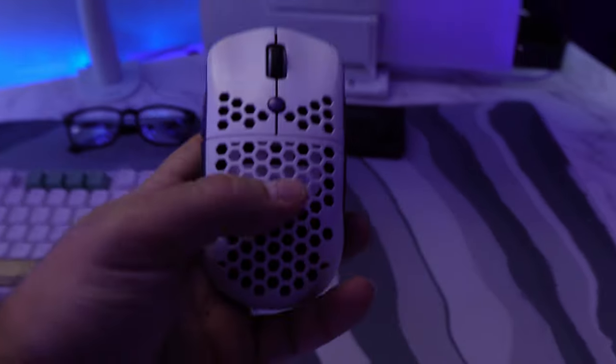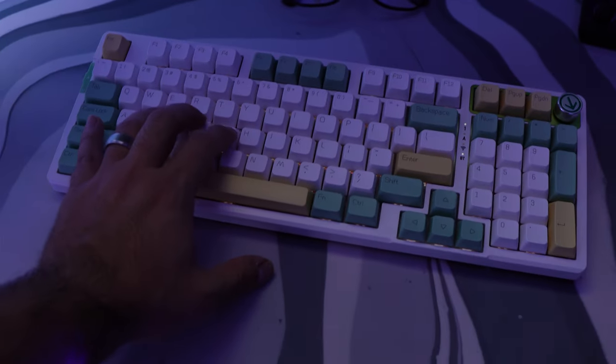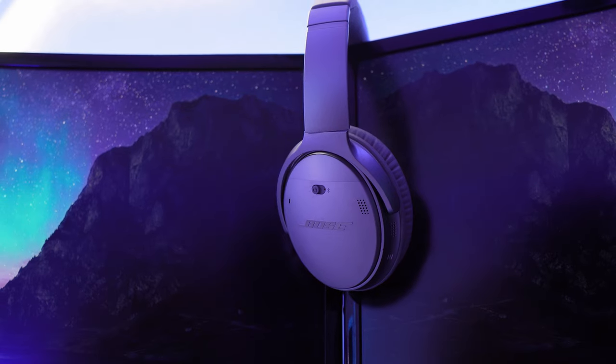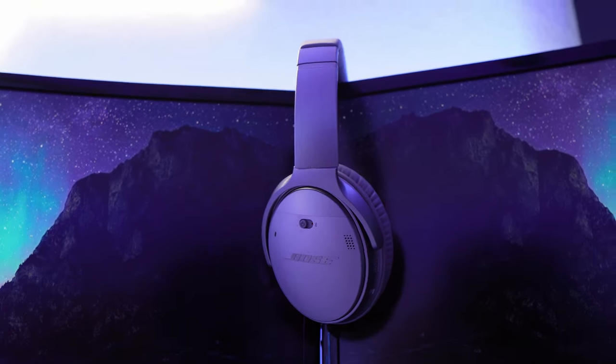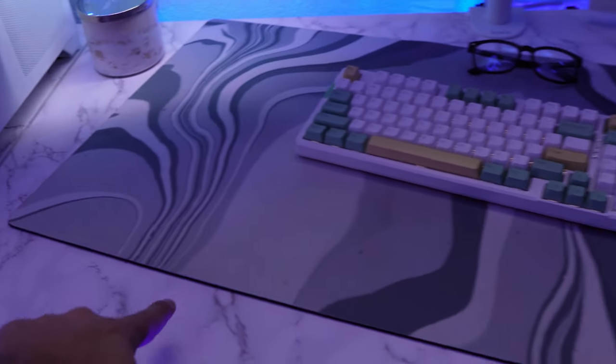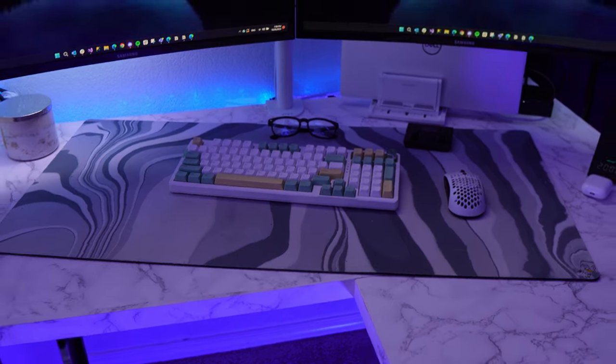For my mouse in the coding setup I use the Ponitch Ambi — it's super dope because you can change all the skins and colors on it. For my keyboard I use the Ajaz 966, which is full-size Bluetooth and I love the keycaps. For listening to music I use the Bose QC35 headset. The mousepad is actually a custom design I came up with myself and had printed on Stream Elements back when I used to stream on Twitch.